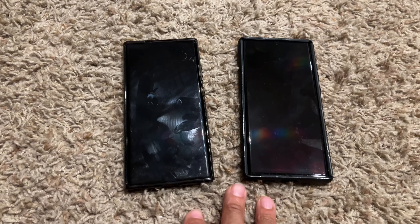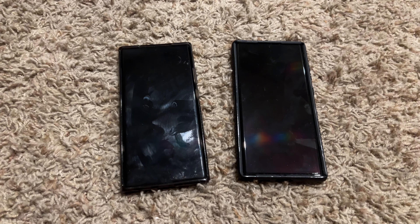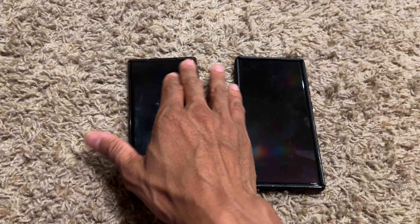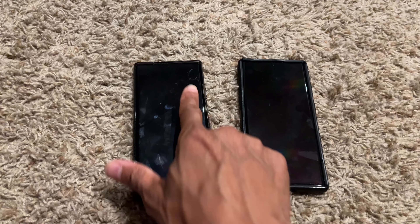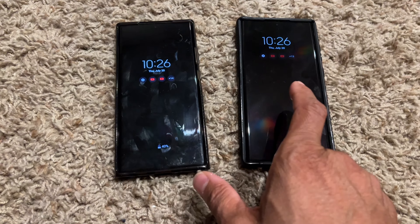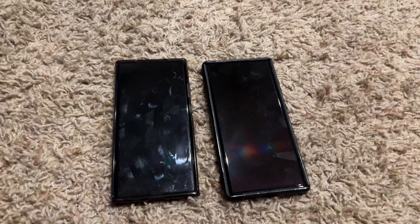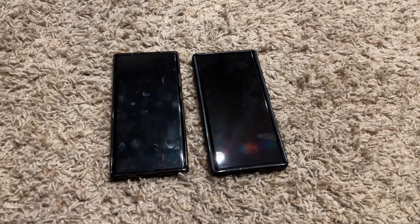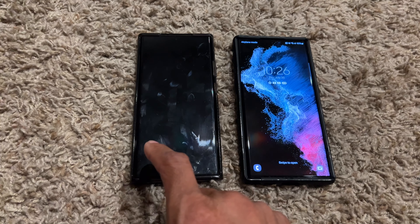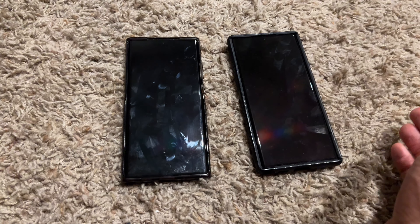Both these phones have 6.9-inch displays. They both have 1440p displays. This one's actually the Note 20 Ultra that's super smudged up — I don't even have a screen protector on it, you can see there's some scratches here. And this is the S22 Ultra. Both have 12 gigs of RAM and pretty fast processors. This one is a 512 gigabyte model, and this is a 128 gigabyte model, so those are going to differ based on what you purchase.